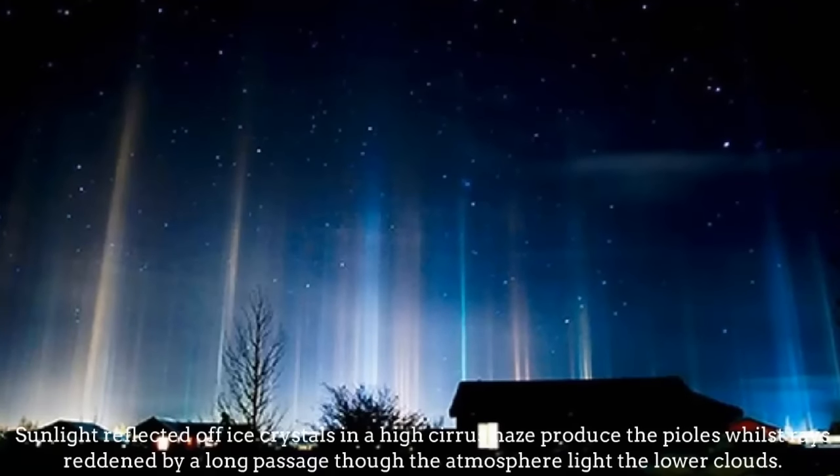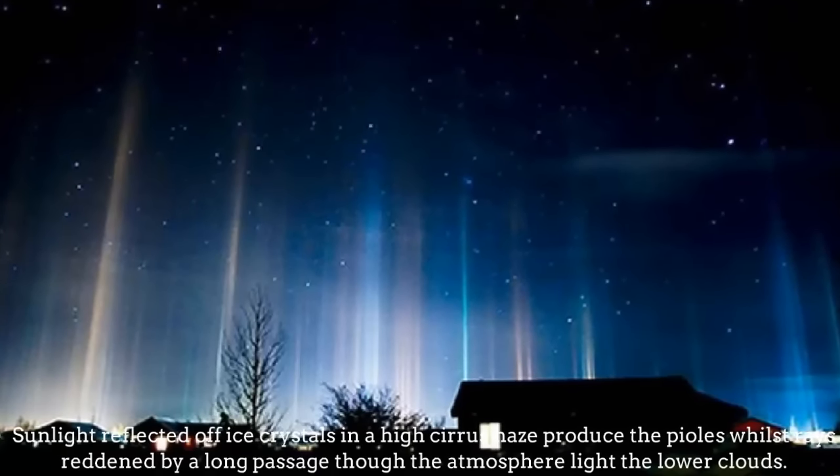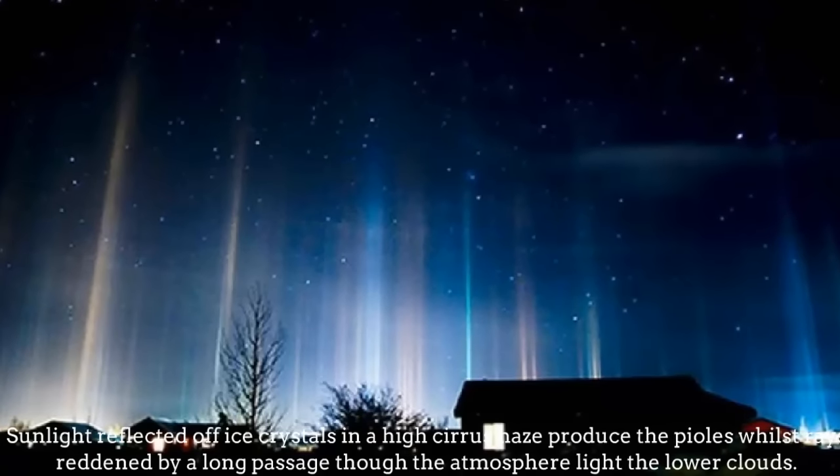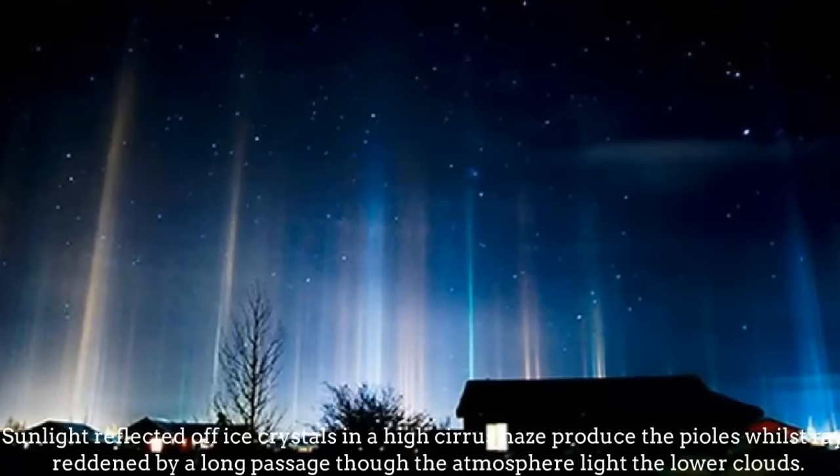Light Poles. Sunlight reflected off ice crystals in the high cirrus haze produces pillar-like rays, reddened by a long passage through the atmosphere like the lower clouds.